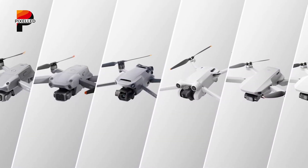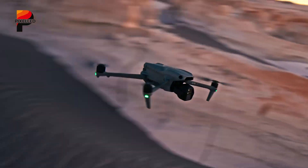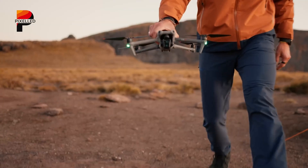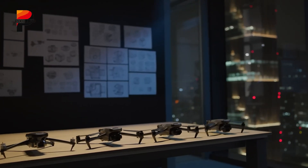DJI's Air series has always impressed drone enthusiasts, and with the arrival of the DJI Air 3S, DJI has stepped up its game even more. The Air 3S introduces several important upgrades, but is it worth upgrading from the already impressive DJI Air 3? Let's dive into the key differences and find out which drone comes out on top.